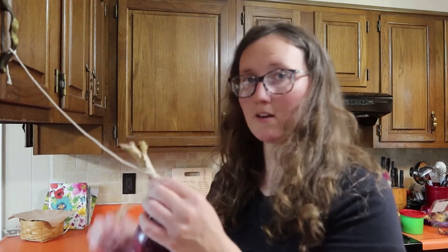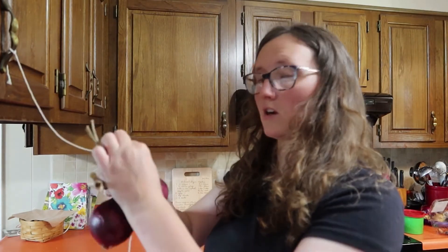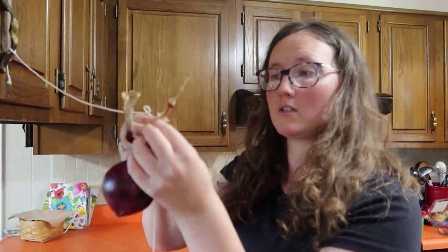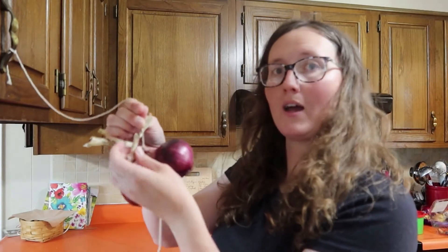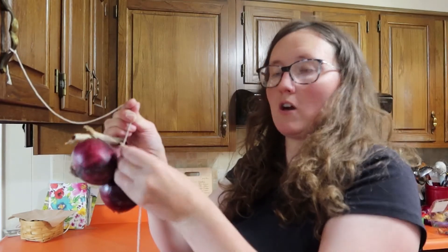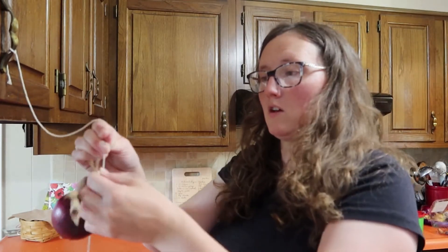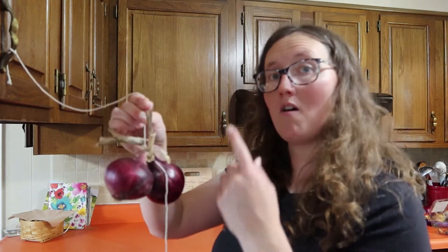I'm only going to put about a week's worth on each cluster, and I'll have different clumps hanging in my kitchen. On top of your base onion, you take the next one and start stacking — you wrap its stem around the string a few times, pull it down, then twist the onion over the top of it so it holds firm. Then just continue doing that on up the string.